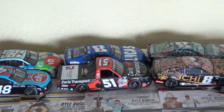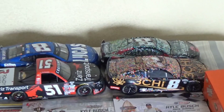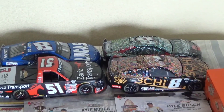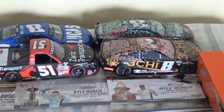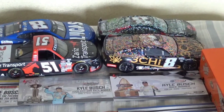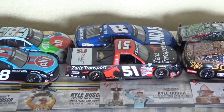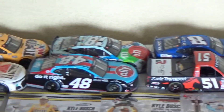Then we have his Auto Club win — his first one for RCR — then his Talladega win which was just two days after my birthday last year, then his Gateway win which is currently the last time he won for RCR since he still hasn't won this year — hopefully he can. Then we have his truck win, the last one for KBM.